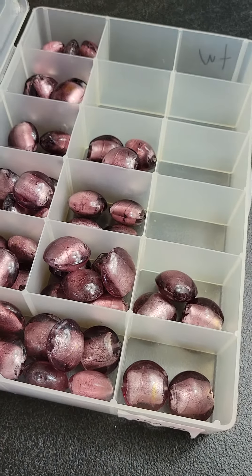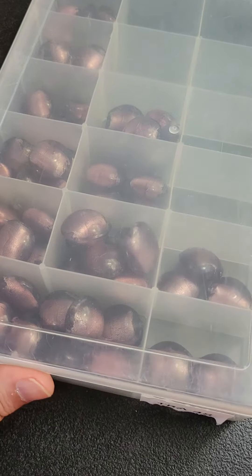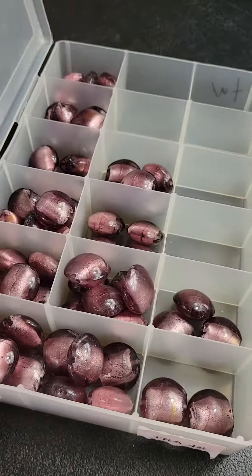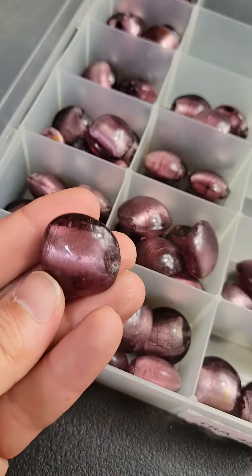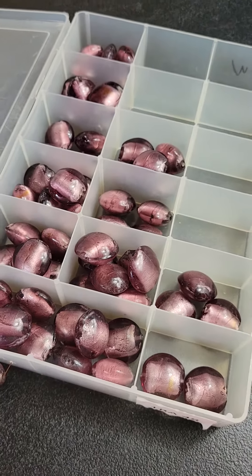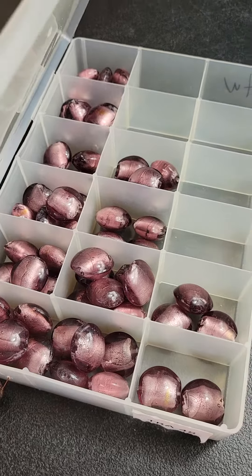So these are up for make an offer. Remember, I can take offers any day, any time of the week, or I can refuse an offer or refuse all offers. Definitely put in your highest and best — all offers will be considered on these gorgeous vintage glass beads. Thanks for watching!